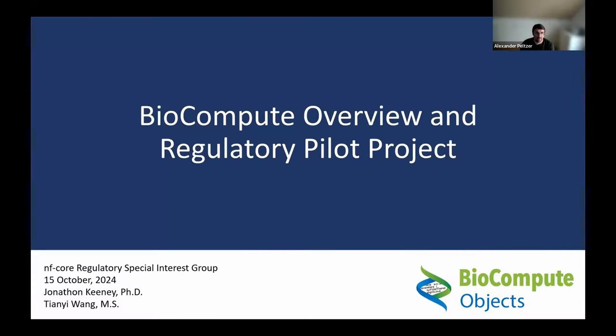Thanks everybody for joining today for another round of the nf-core Regulatory Special Interest Group. We have our very first speakers today - Jonathan and Yanni - who are going to present about BioCompute projects and BioCompute Objects. We've had interactions from the nf-core community with them already during some workshops a couple of months ago, and Phil Ewels nicely pointed out that he could invite them to give a presentation on the scope of the project, its current status, and what it can actually do.